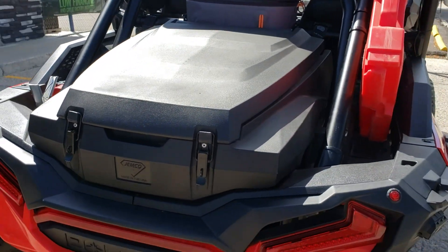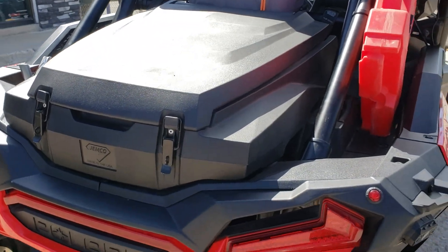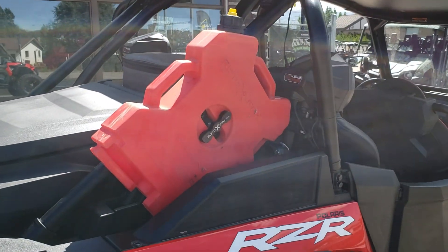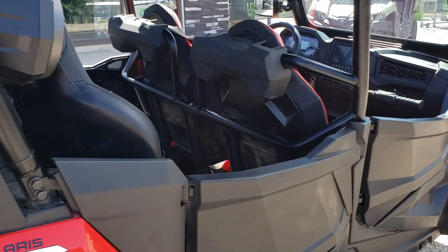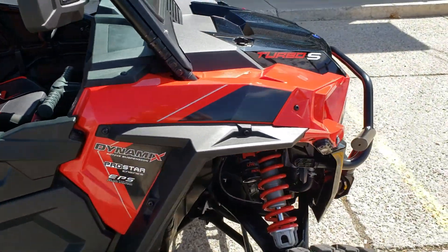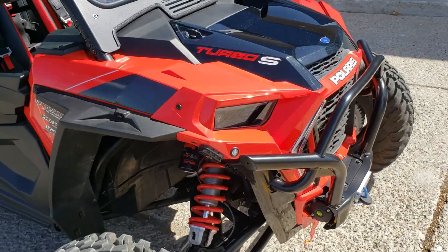There's a fire extinguisher, a cooler, a big storage box on the back, and it's fully street legal. There's also a Rotopax mount on there. What do you guys think? This is one bad boy right here.